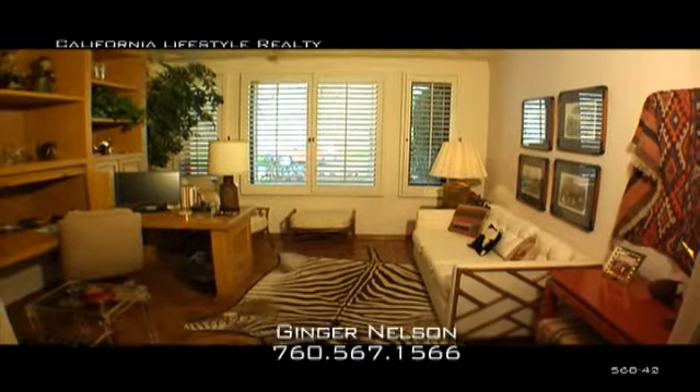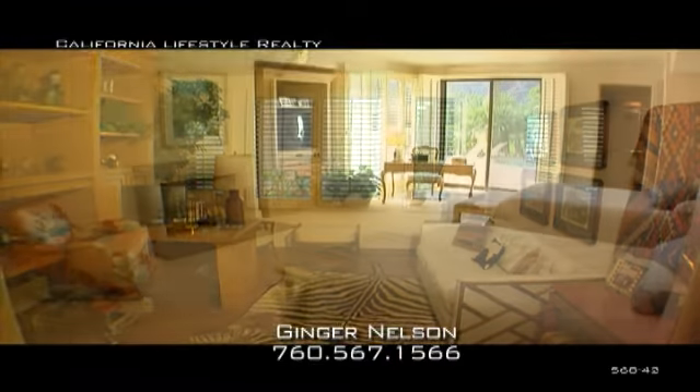Furnished per inventory, $2,490,000. Told you this home is beautiful. If you'd like to see this home or any other home, call me. Ginger is opening doors in the desert.